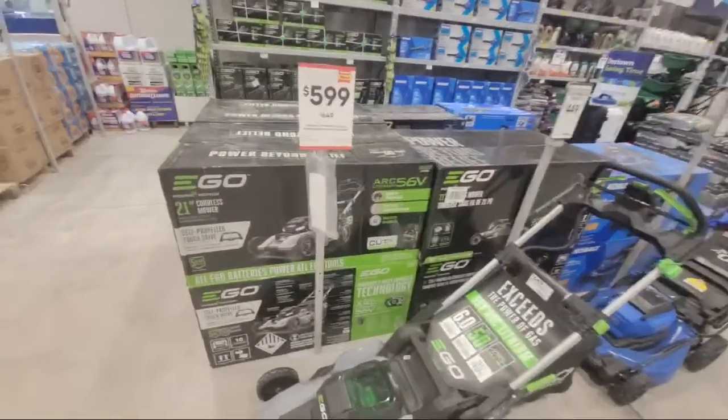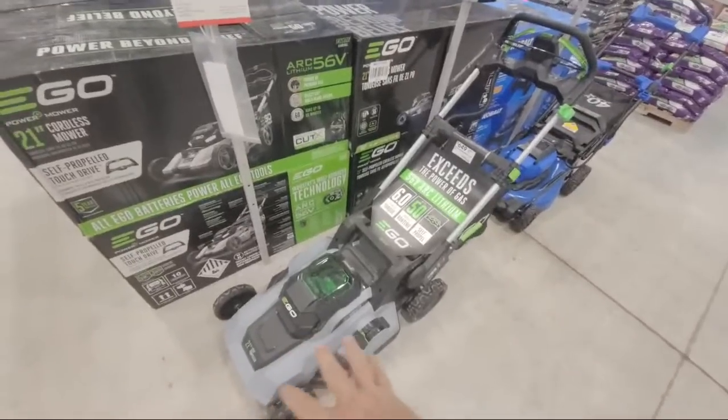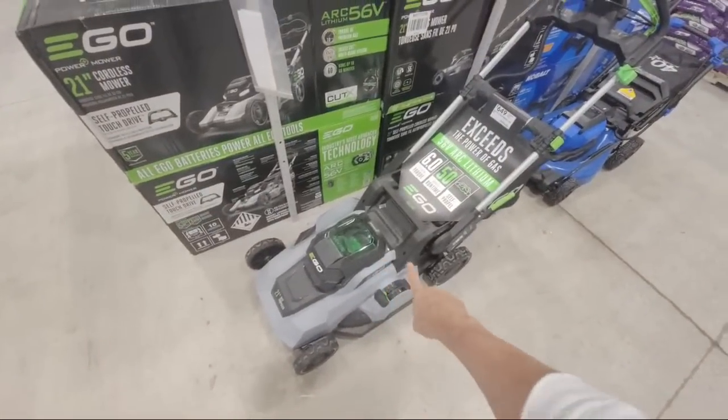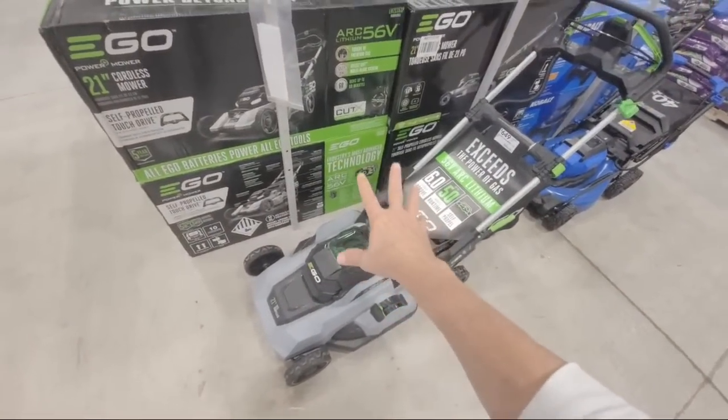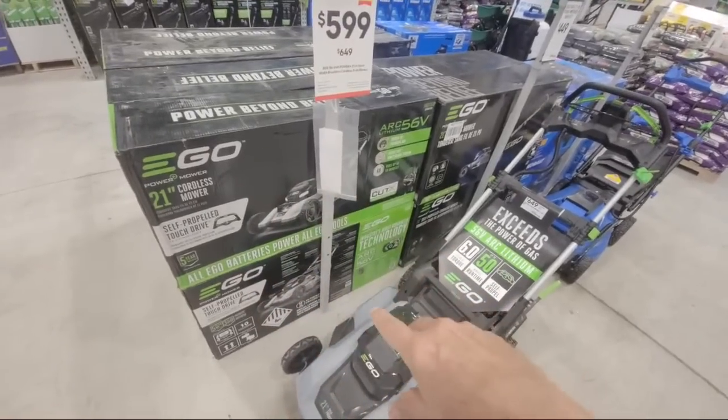The day after Easter, I'm showing you the April deals we've found here at Lowe's. We're starting right off with the Ego Lawnmower. This is the first time in this store that we've seen any kind of discount on the Egos, because these have always been full price.